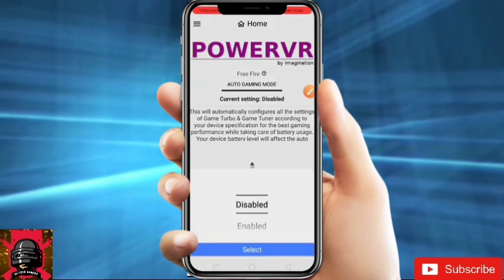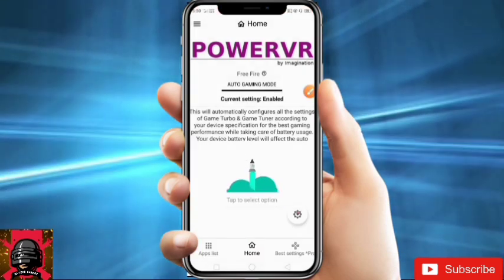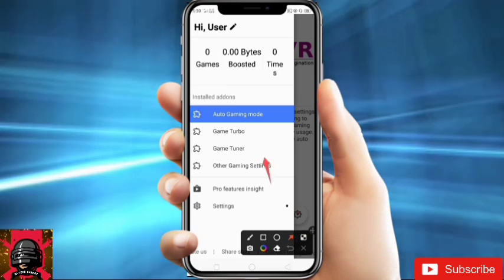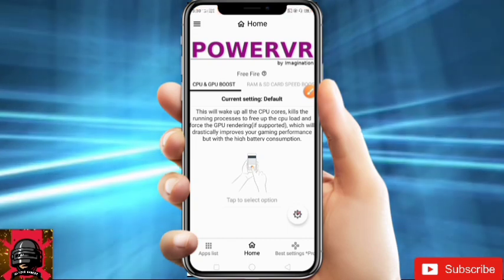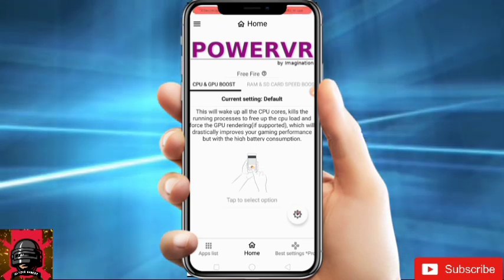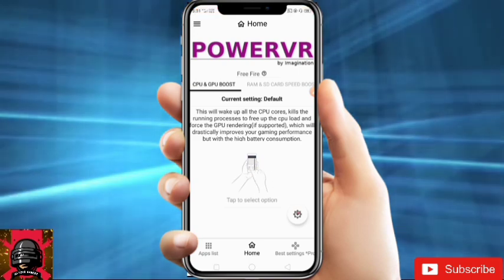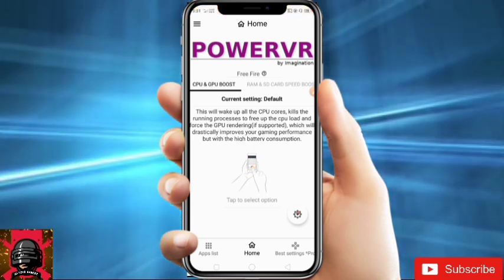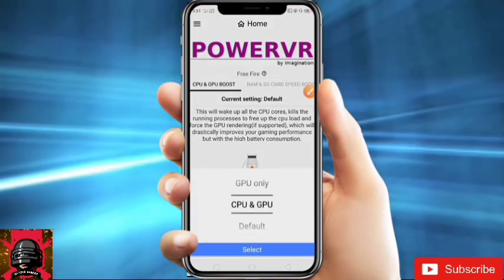After that, you will get Auto Gaming Mode. Just click on it and enable it, then click Select. After that, go to Game Turbo. Here you will get CPU and GPU boost. This will wake up all the CPU cores, free up CPU load from running processes, and force CPU rendering, which will drastically improve your gaming performance — but with higher battery consumption.